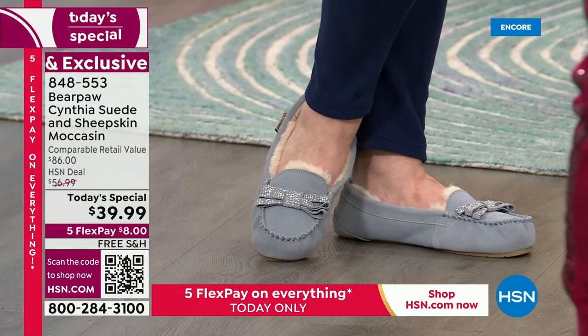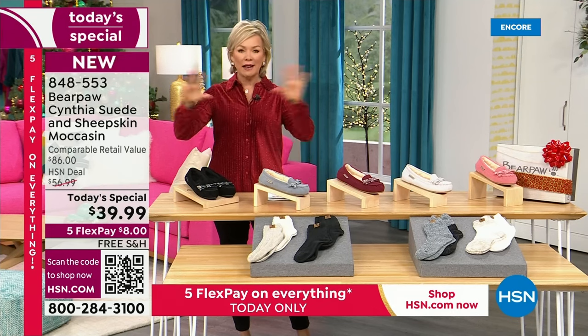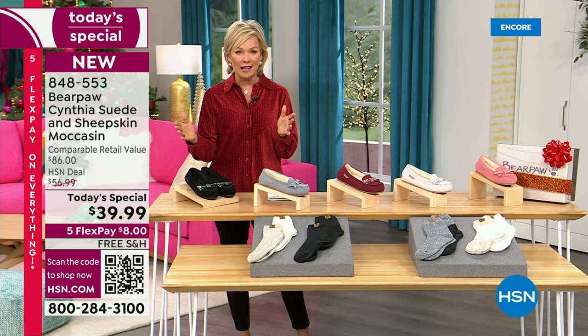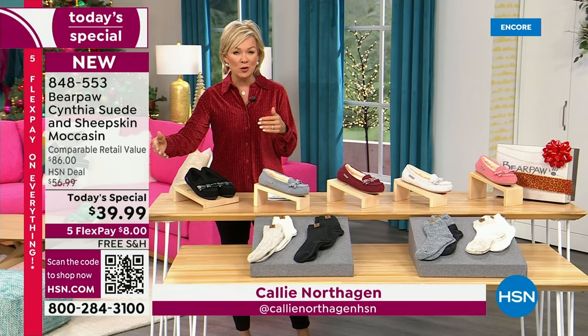Let's go through the colors, because we do have beautiful choices. We have sizes five through thirteen, whole sizes only. We always recommend bumping up that half size if you go between sizes.